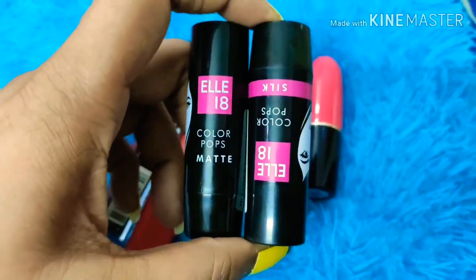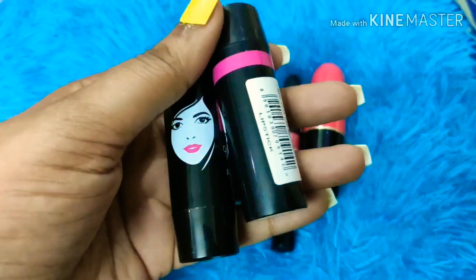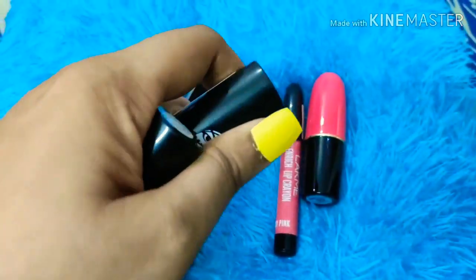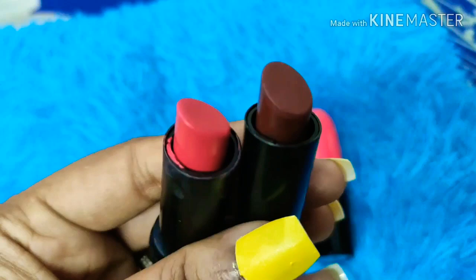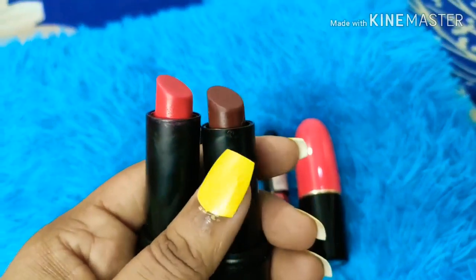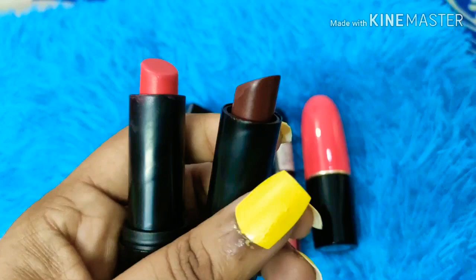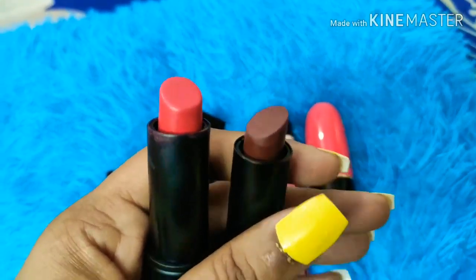Next I have two shades from L18. L18 products are very good — I've been using them since school. One shade is a cute pinkish color and the other is a chocolatey brown. Both are very affordable at only 80 rupees. You can find them in your local store, Nykaa, Flipkart, or Amazon.